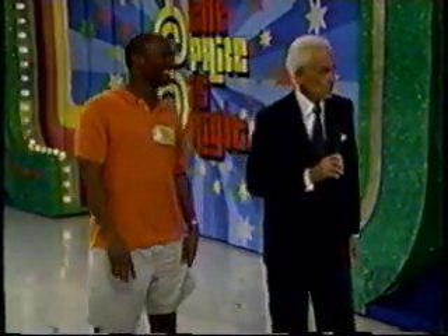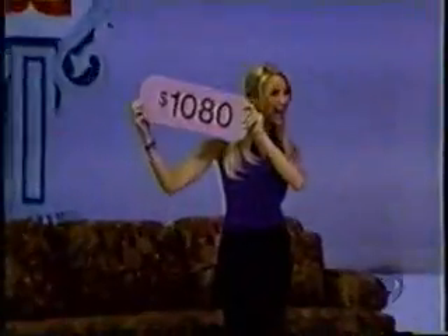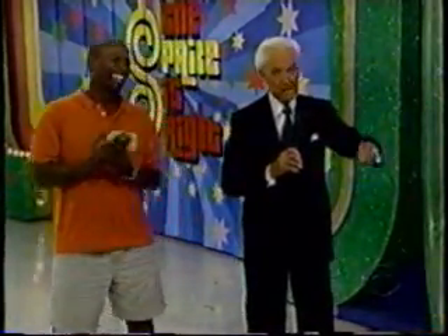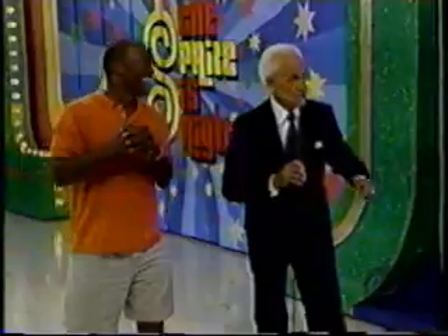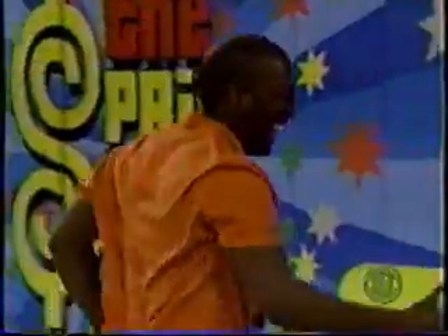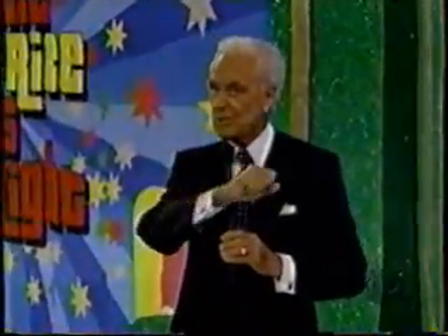Number two is the most expensive prize. Number one is $1,080. Number three is $1,299. If number two is more than $1,299, you win all three. You, my friend, are a winner! Three winners in a row, and there's more Price is Right coming up.